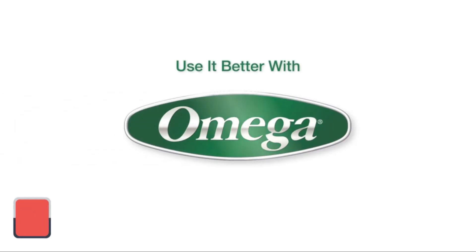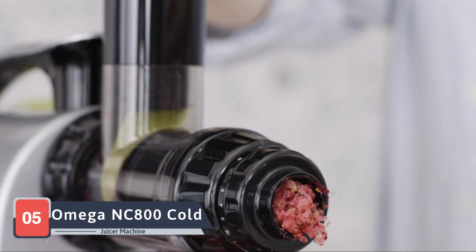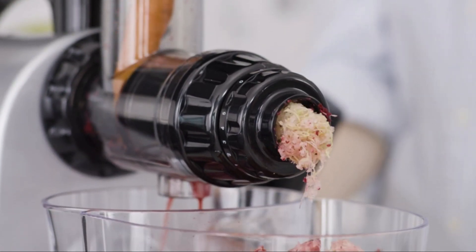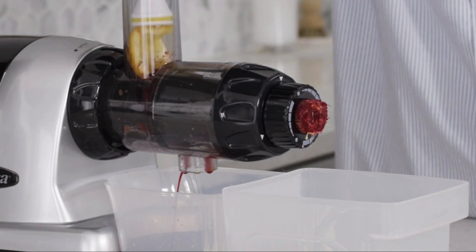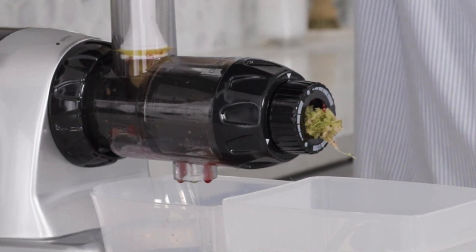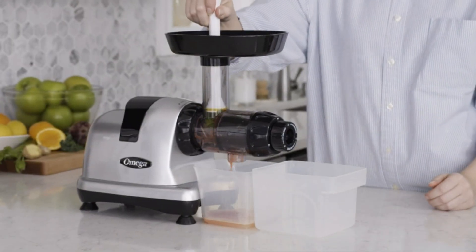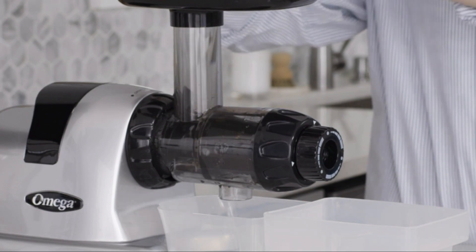Our juicing odyssey concludes with the Omega NC800s Cold Press Juicer Machine, a versatile and efficient juicer for those who want a multifunctional appliance in their kitchen. Omega, a brand known for its quality juicers, presents the NC800s with a focus on versatility. This cold press juicer not only extracts juice, but also functions as a food processor, homogenizer, and pasta extruder.